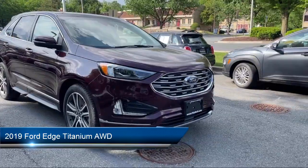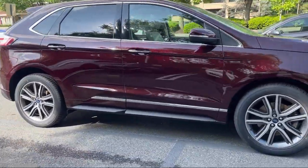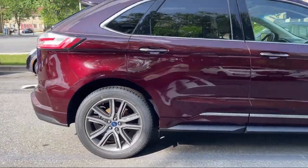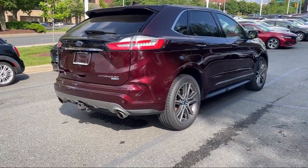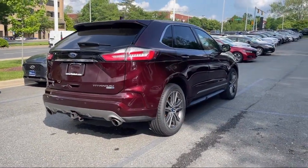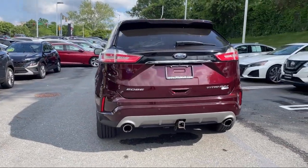It comes equipped with automatic emergency front braking, electronic brake force distribution, front air conditioning automatic climate control, pre-collision warning system audible warning, and steering wheel mounted cruise control.